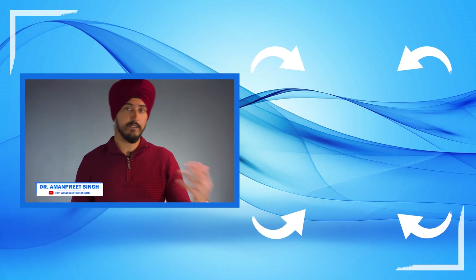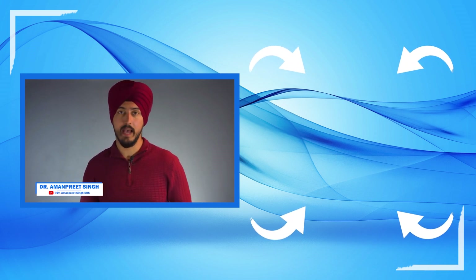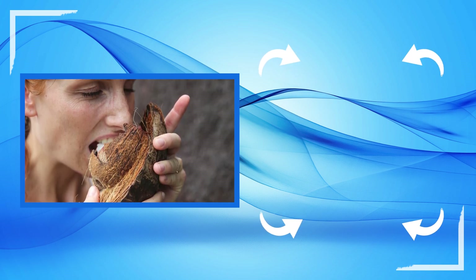You could be brushing and flossing and keeping your teeth super clean, but there might be some habits that are absolutely destroying your teeth — and I'm not just talking about opening a bottle with your tooth. Even something as small as ripping open a package when your hands are full can do a lot of damage.